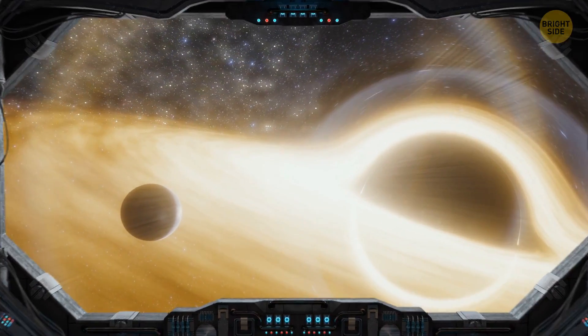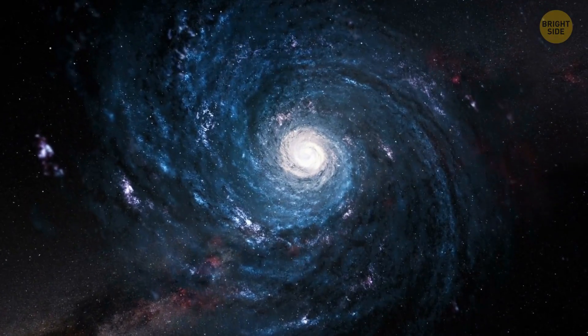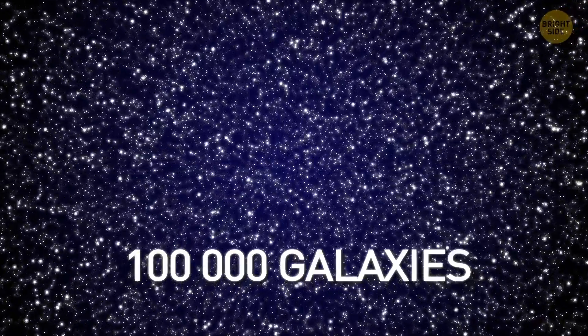What's that strange structure right there? It's a glowing wall. And if you look closely, each glowing dot is an entire galaxy. That wall has about 100,000 of these galaxies.